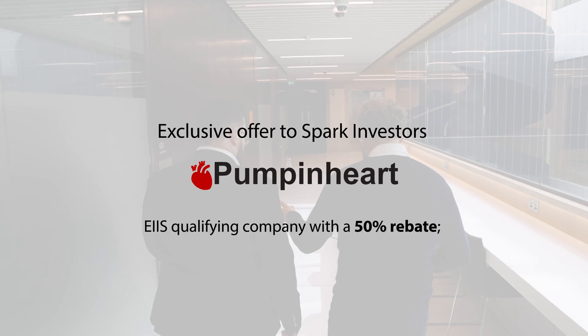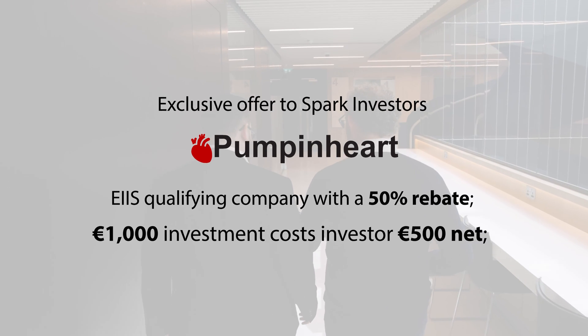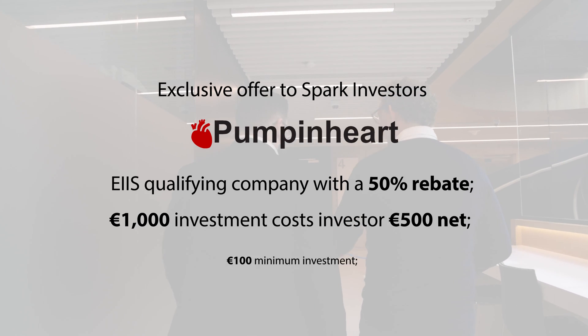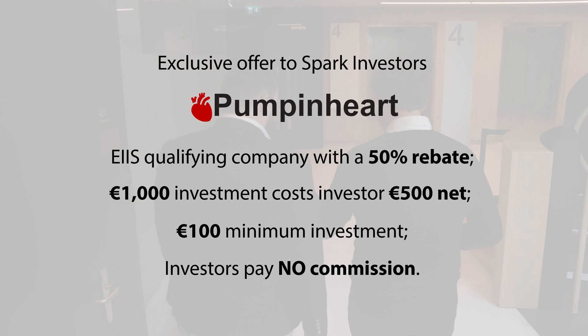Pump in Heart is an EIS qualifying company with a 50% rebate, meaning a 1,000 euro investment only costs the investor a net amount of 500 euro. The minimum investment is 100 euro and investors pay no commission. This is an exclusive opportunity for Spark investors to invest in a highly scalable medtech company with an outstanding multi-PhD management team addressing a critical unmet need and with global market potential.